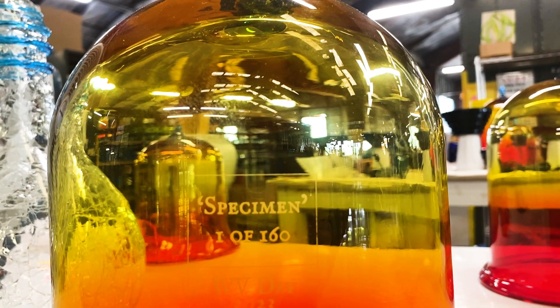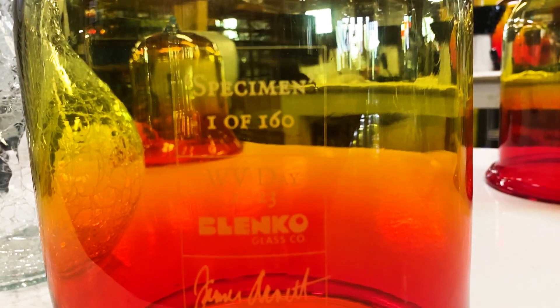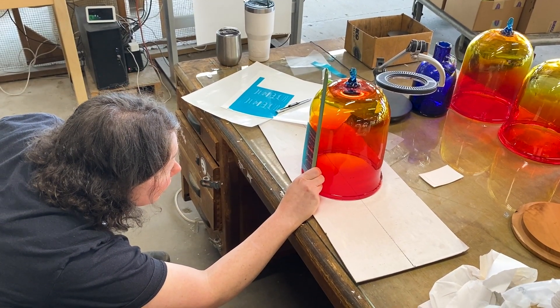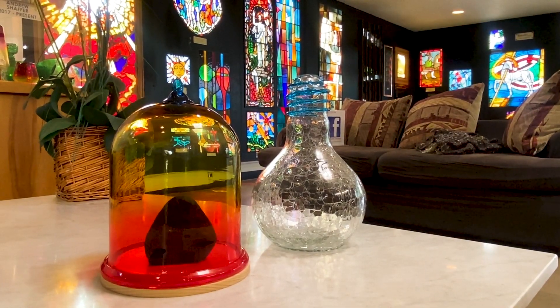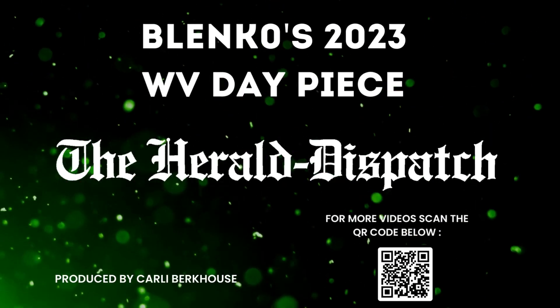Each one of our West Virginia Day pieces is limited to the number of years that West Virginia has been a state, so currently we are at edition 160 — we will only make 160 of the specimen pieces. West Virginia Day is formally June 20th, but our celebration is on June 17th. We'll have a big event here in Milton, West Virginia on the Blanco Factory campus — please come down and join us on June 17th.